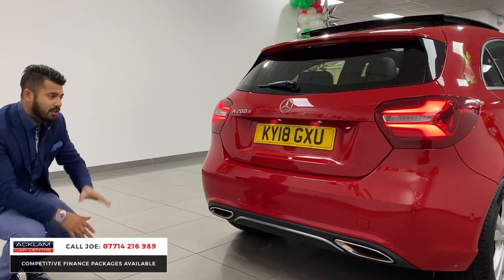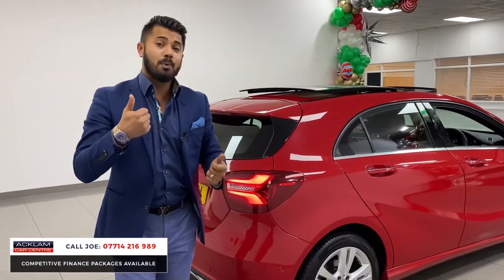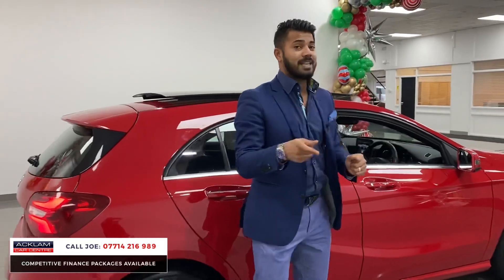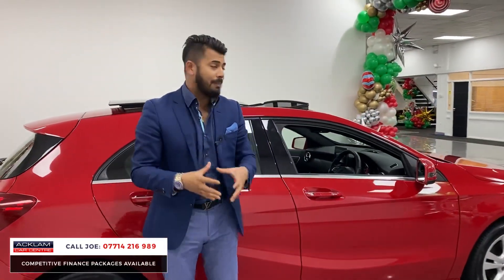The car is absolutely immaculate — no dents, no scratches, with a full service history. We then go ahead and put a full 12-month MOT on the car with no advisories. If the car is due a service within 6,000 miles or six months, we also service it before you get the car. So the car comes to you fully prepared.